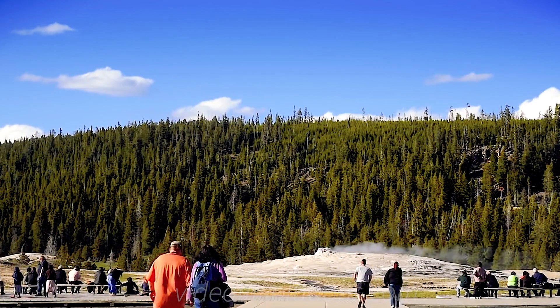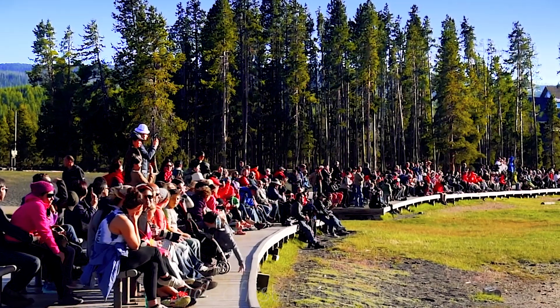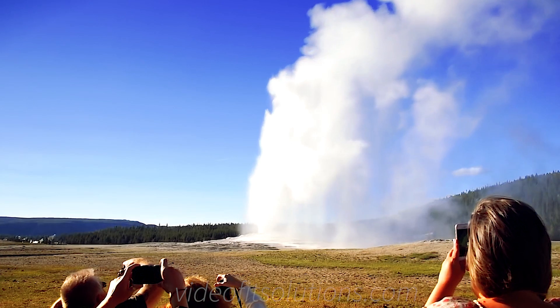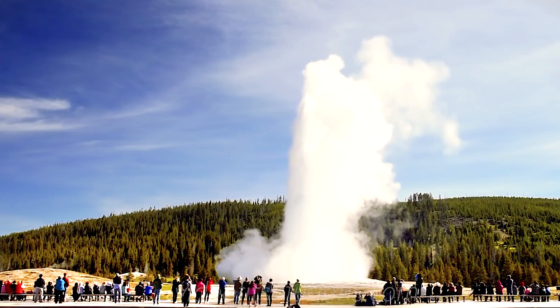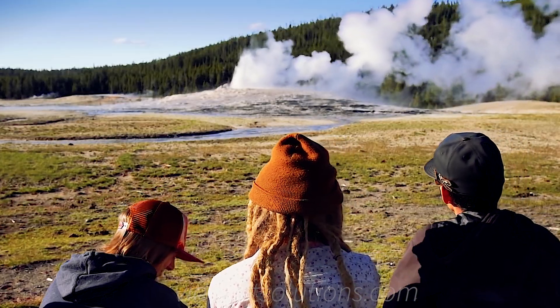Just to the south is Old Faithful, one of the most visited geysers in the world. Aptly named, Old Faithful spews water and steam every 60 to 90 minutes, prompting visitors from all over the world to come and see it.